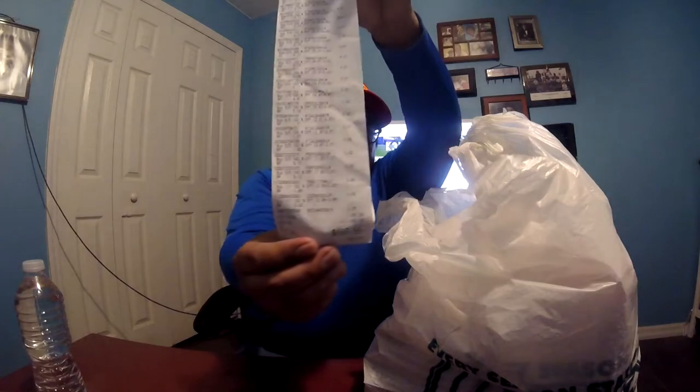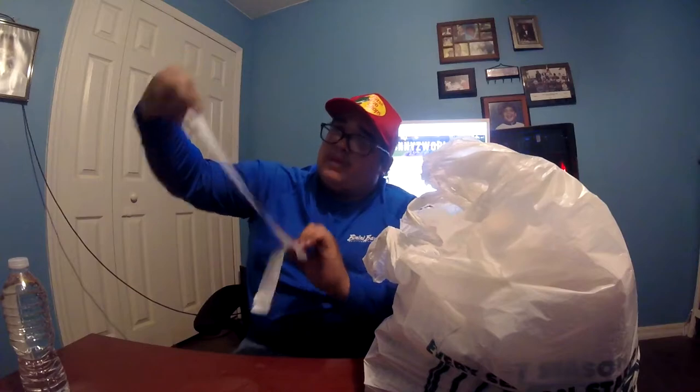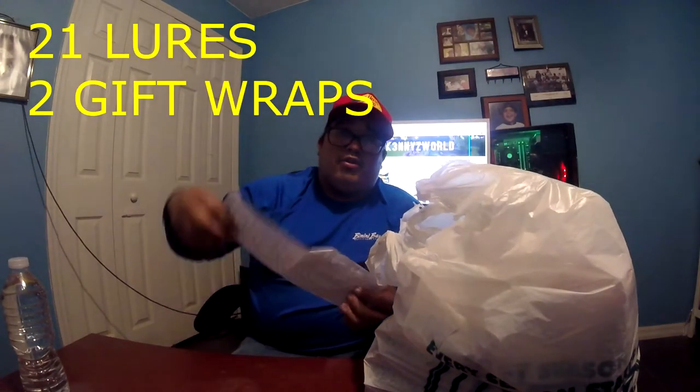What's up guys, it's Kenny's World and in today's video we're going to be opening up this big bag of lures that we got from Dick's Sporting Goods. We found a really amazing special — I spent about $100 on it, you can check out the receipt right here. We got 23 lures total for 100 bucks, and they're not cheap lures at all.